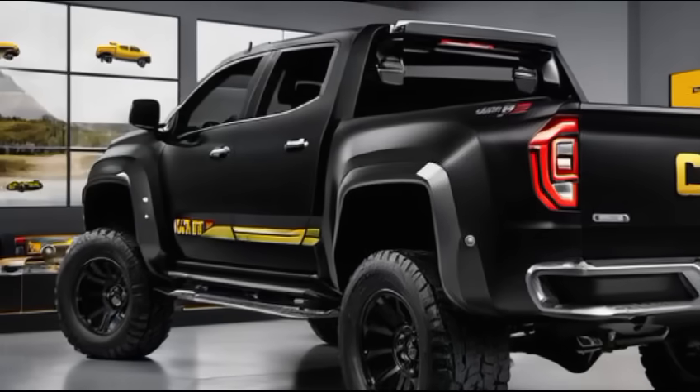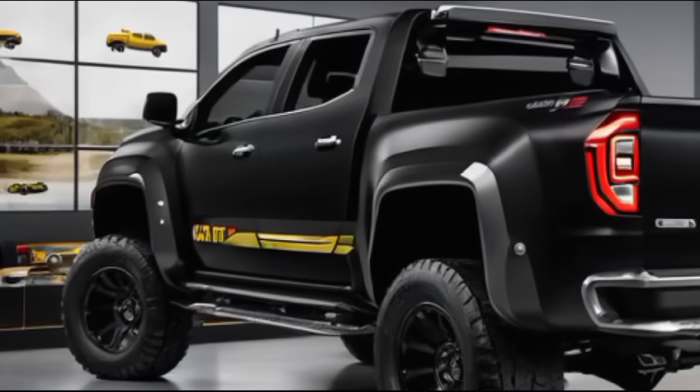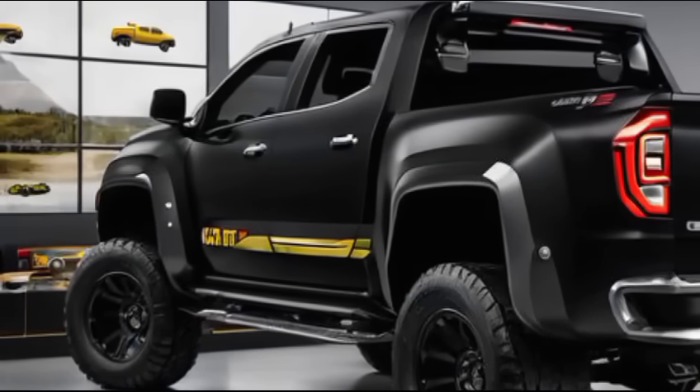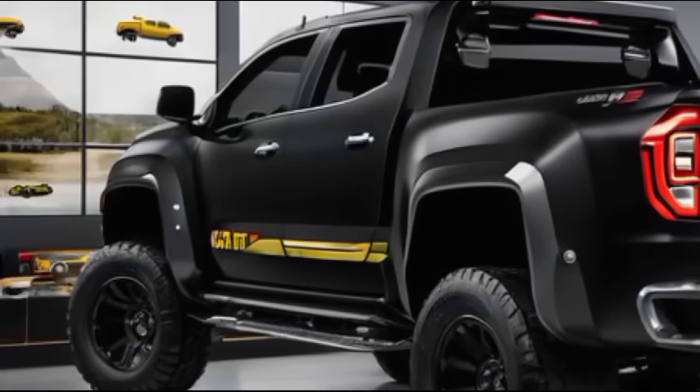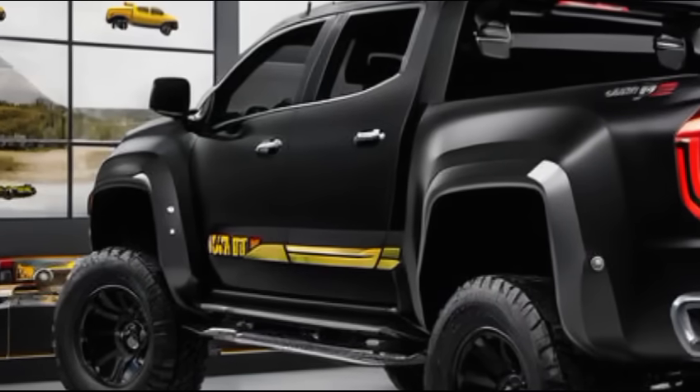The 2025 Caterpillar Pickup is more than just a truck — it's a reliable partner for work and adventure. With its powerful performance, advanced technology, and rugged design, it's ready to take on any challenge.